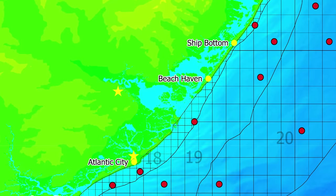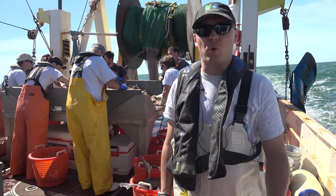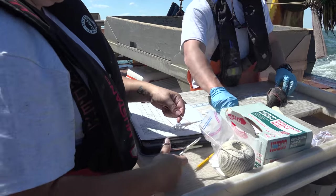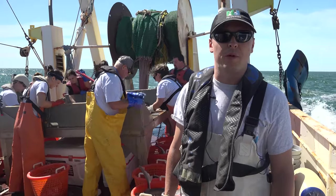The survey takes at least five days to complete. In addition to inventorying the fish, measuring fish, and weighing fish, we're also collecting samples for aging — otoliths, gut contents, scale samples — anything that might be of interest to stock assessment scientists to help make more appropriate regulations.